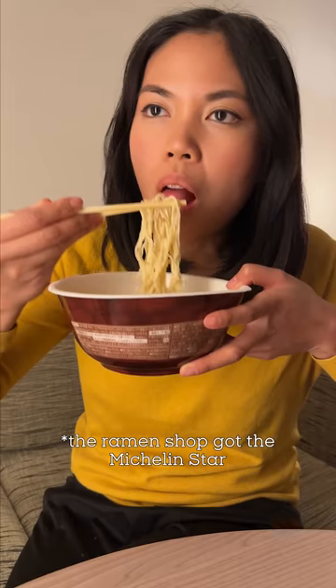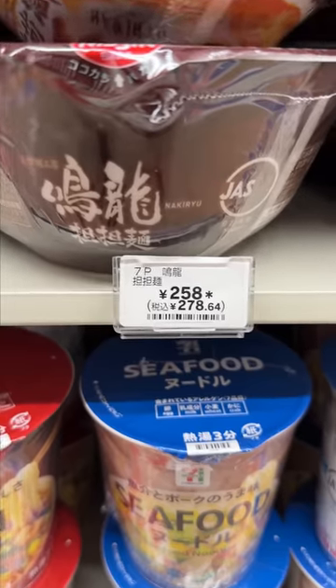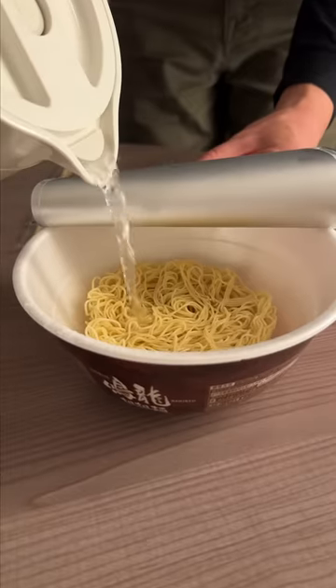We're trying the Michelin star instant ramen. I've been wanting to try this for years, but it's $11 for each bowl on Amazon. In Japan 7-Eleven, it cost me roughly $2. So let's do this.